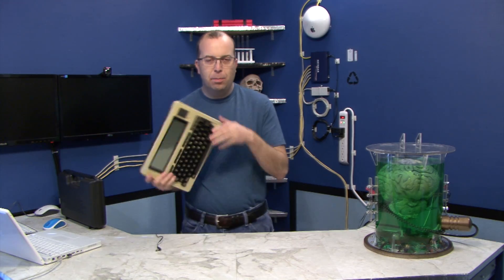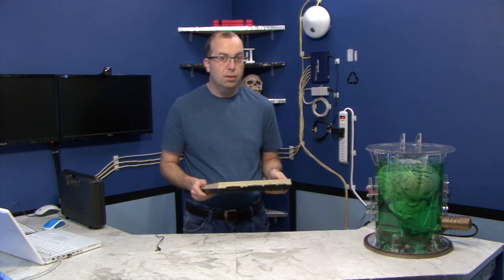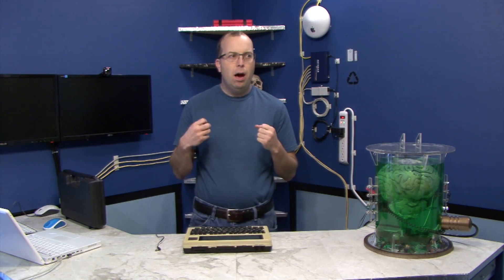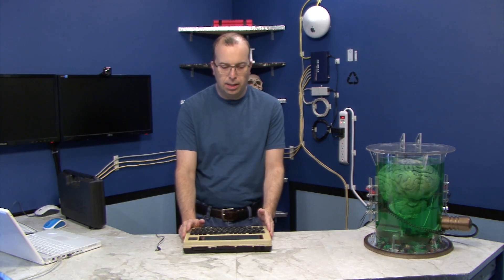Now, is this computer obsolete? Of course it is. Anybody knows that this computer is obsolete. It's not that it doesn't do everything that it was designed to do — it still does all those things just fine. The problem is, as a society, we've moved forward and we now require more from our computers than what our computers did for us back in 1986.